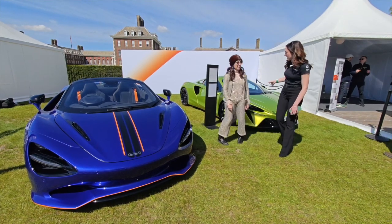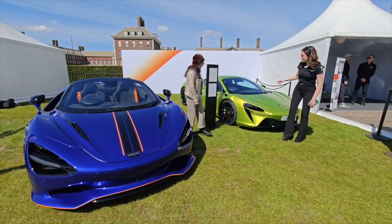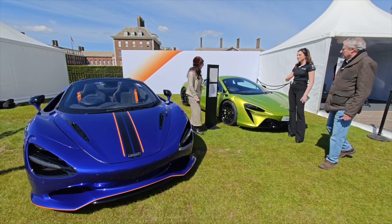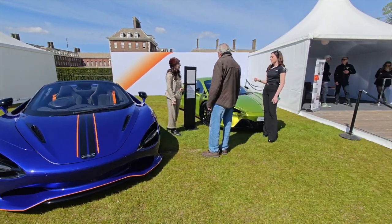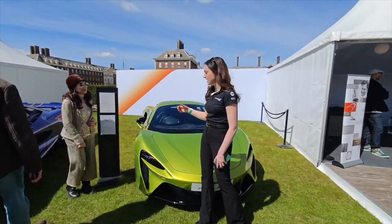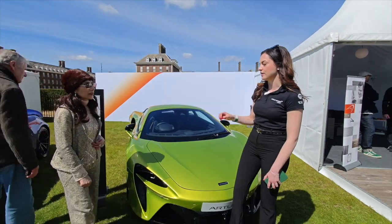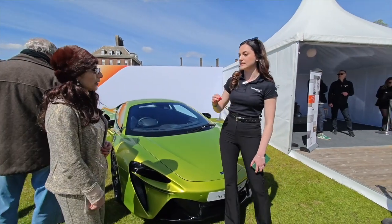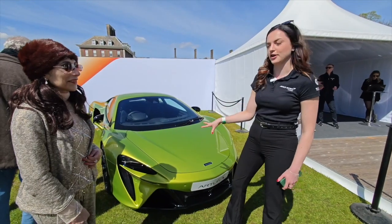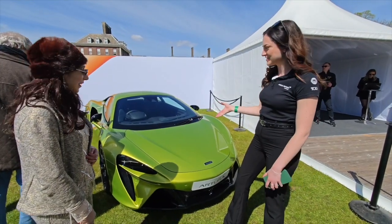And then the one just behind you here, this is our McLaren Artura. It's a three litre V6 hybrid — a fantastic car and it's basically based off of the words 'art' and 'future'. It's a very new car for us, about 97% new in its design, finished in the fantastic launch colour flux green which is quite striking.